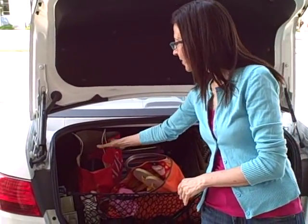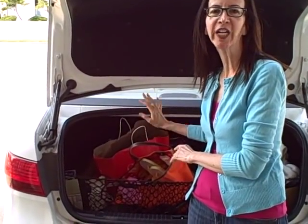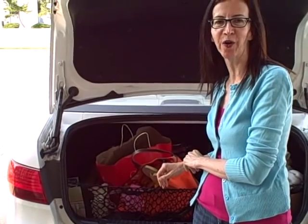Also keep in the car errands that you need to do. If there's an item that you need to return to the store, throw it in your trunk. That way you'll never forget it — it'll be right there when you've got time to go to the store.